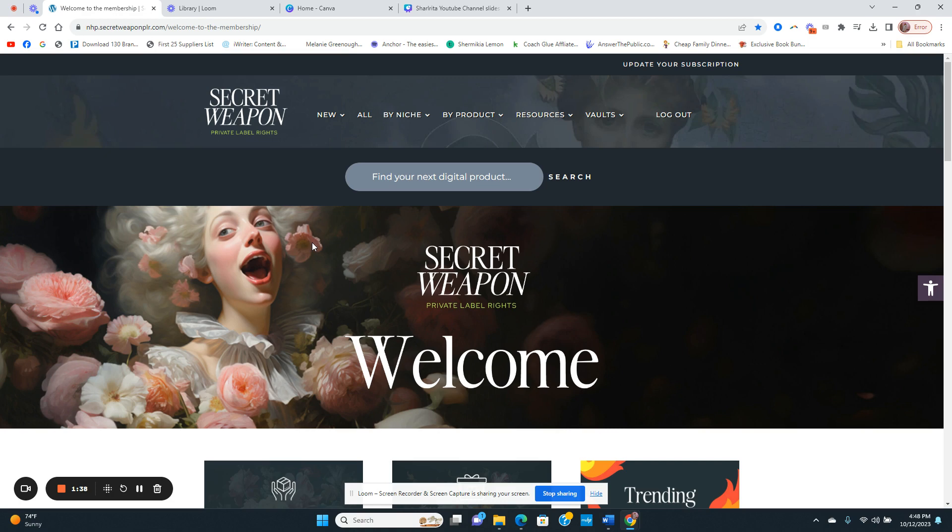If you're new to PLR — also called private label rights — someone sells you a product that's already completed. You can download it, most of the time in Canva, which is what Evelyn and Jessa use. You can make changes to it, which they highly advise, and then sell the digital product on platforms like Etsy, your own website, or inside your membership.